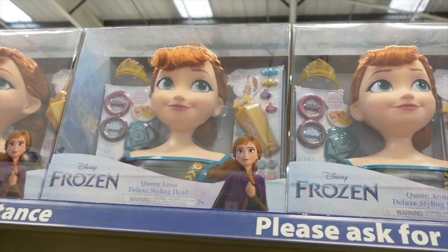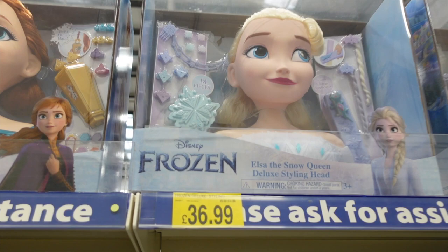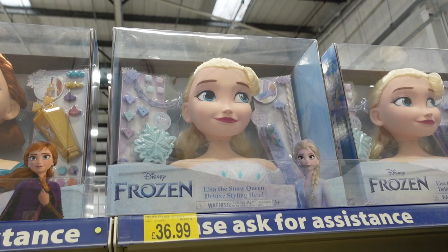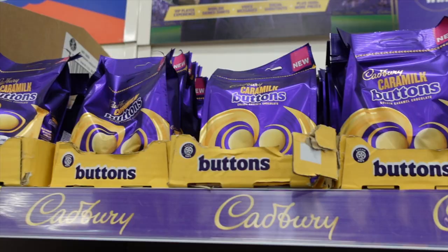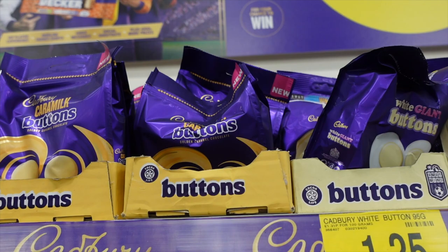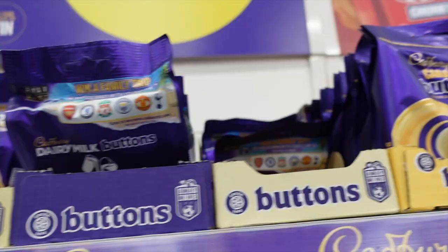Looking ahead to Christmas — I don't know why, it's only September — but if anyone's looking for them, they're the Frozen doll heads for hairdressing, practicing for little ones. We've got Queen Anna and Queen Elsa and they are £37. Cadbury's buttons are really going all out with different flavours — we've got Caramac, which is white chocolate. And I've seen other flavours. We had orange buttons recently, which are really nice. And then more traditional chocolates. Oh, and orange Yorkie — are they nice?